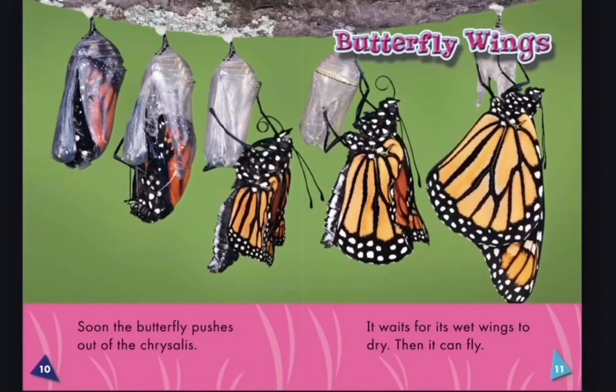Soon the butterfly pushes its way out of the chrysalis. It waits for its wet wings to dry. Then it can fly.